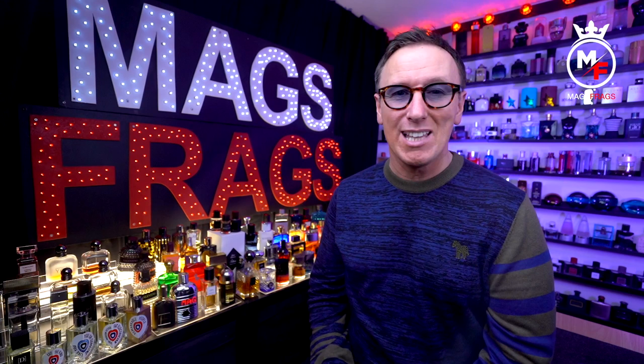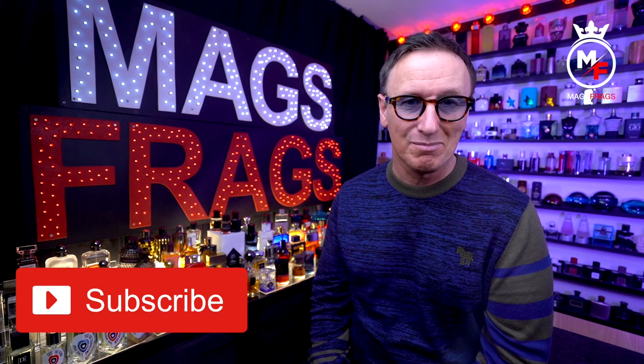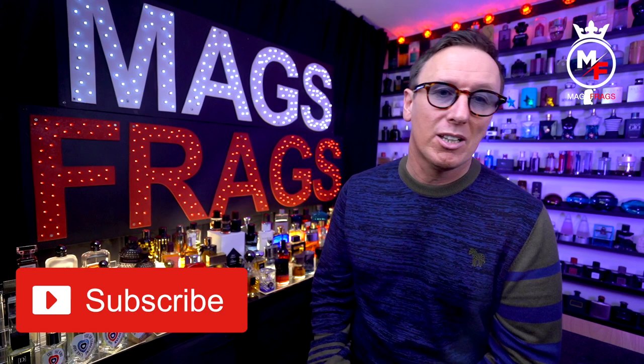As always, if you've got any value from this video and found it useful, please don't forget to give it a thumbs up and to subscribe to the channel. It's also great to hear all your opinions, thoughts and critiques on all the fragrances that feature in these videos, so definitely keep your comments coming — it might help any newcomers to the fragrance community. Once again, thank you very much for tuning in, stay safe, keep smelling fresh, and I'll see you very soon for another one. Bye bye for now.